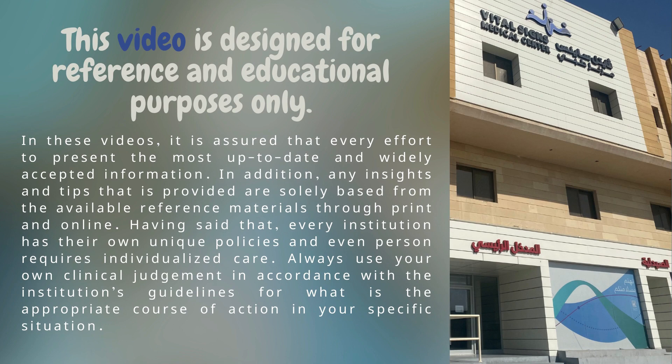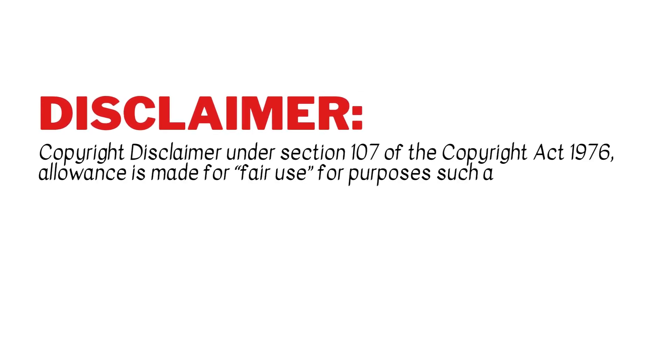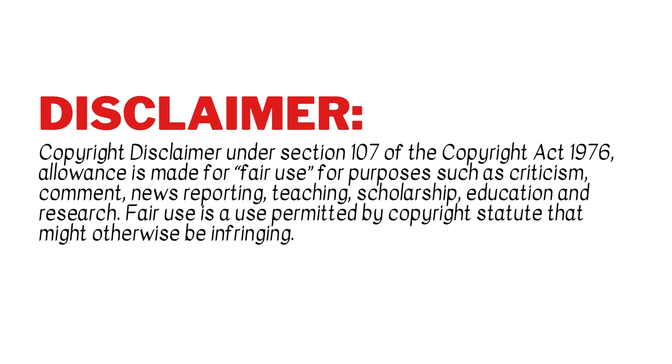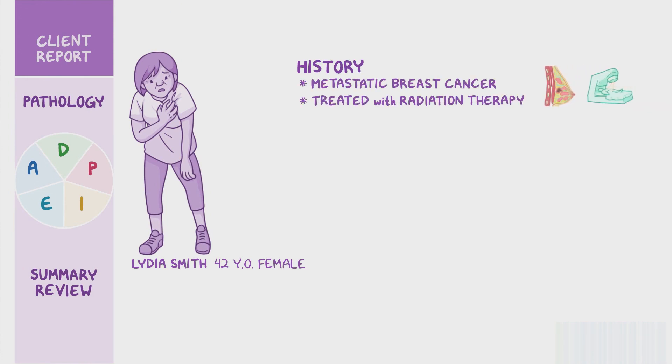Let's get started. Lydia Smith is a 42-year-old female client with a history of metastatic breast cancer currently being treated with radiation therapy. She presents with shortness of breath and chest pain while at radiation therapy clinic this morning.